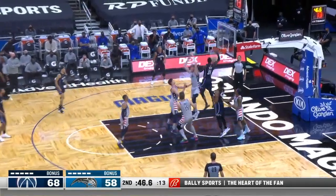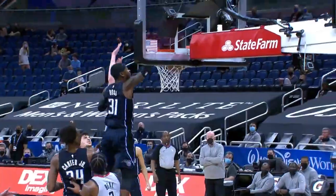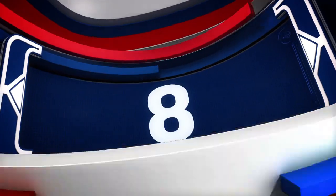Number 9, Terrence Ross drives into traffic and elevates. Terrence Ross throws it down with one hand.